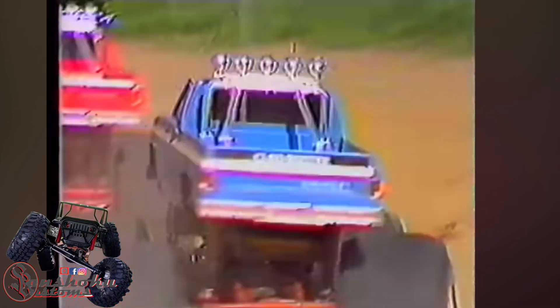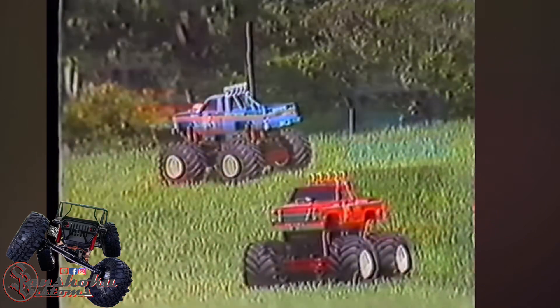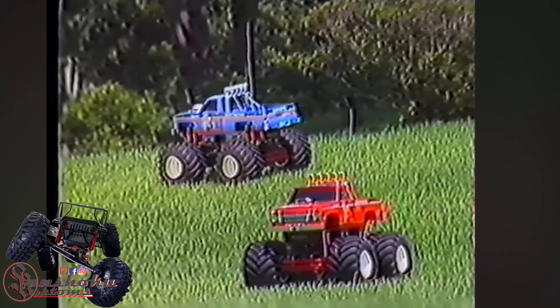Yes, this is one incredible machine, one that exceeds the known standards of radio control and carries the sport to new heights.